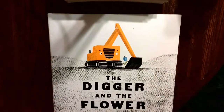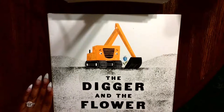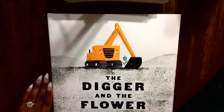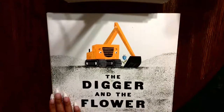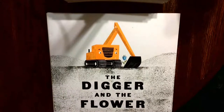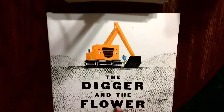Hi friends! I hope that you enjoy your day today. Here for our other book that we've been doing — we've been learning of course about construction sites, machines, tools, construction workers, operators of those machines — and I thought we'll read this little book here, and this is called The Digger and the Flower.